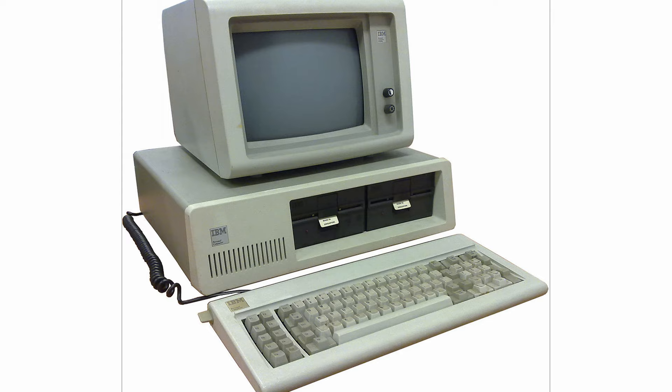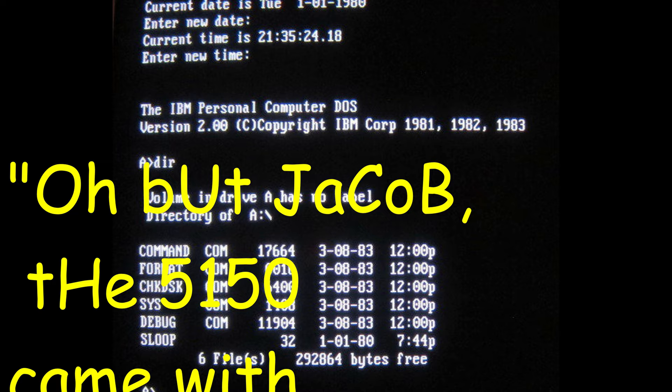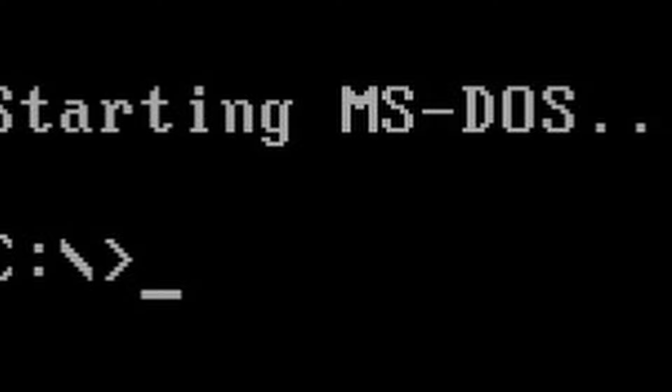I hear you typing, "But Jacob, the 5150 came with PC-DOS and not MS-DOS." And to that I say: I don't care! The name difference between MS-DOS and PC-DOS is arbitrary 99.99999% of the time. Now, back on track.